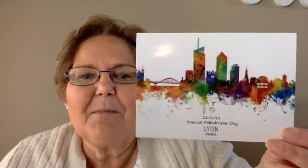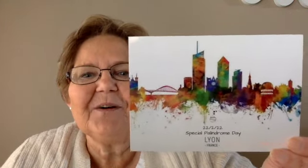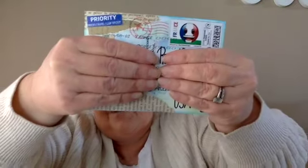I do have a couple of swaps, so let me share those. The first swap was from Blue — look at this, it's for Palindrome Day 2222. It is a really neat card. Blue is always involved in these different events and I never know how she catches them all, but it is just fascinating. Blue really decorates the backs of cards beautifully. Thank you so much, Blue.